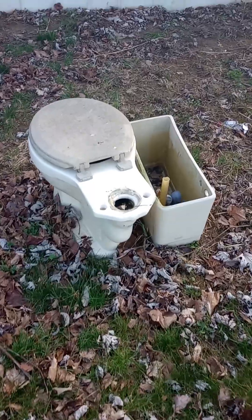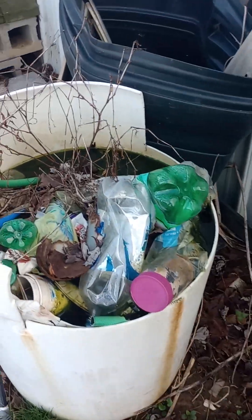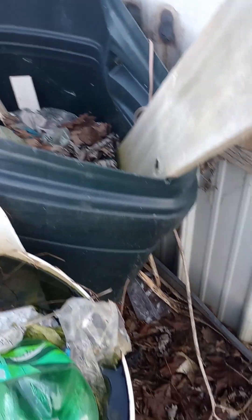There's a complete toilet out here. All of this somehow has got to be disposed of.